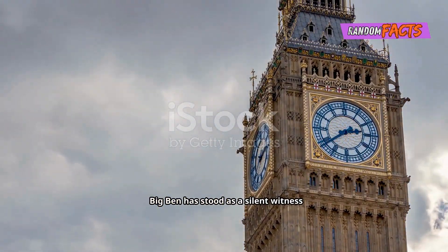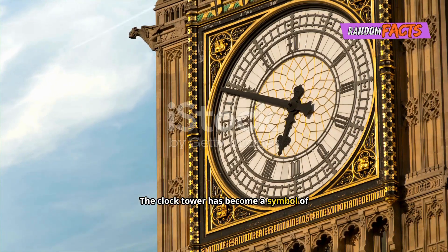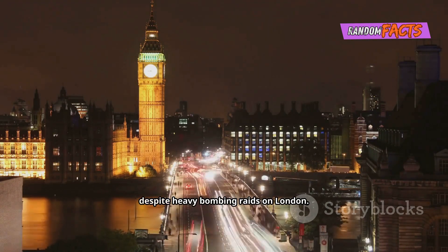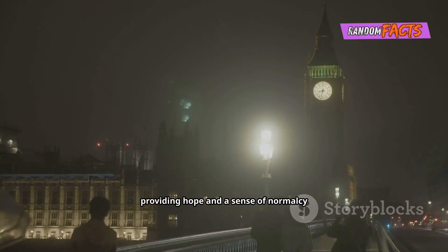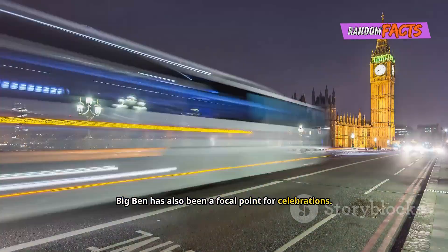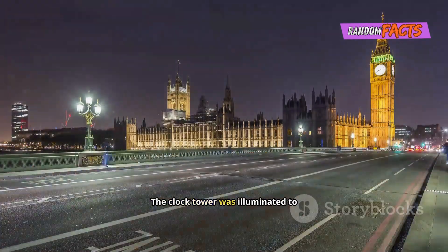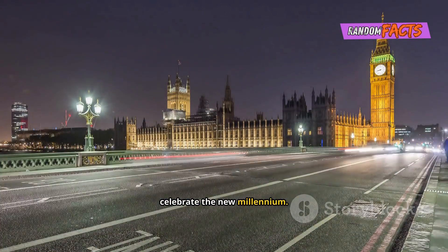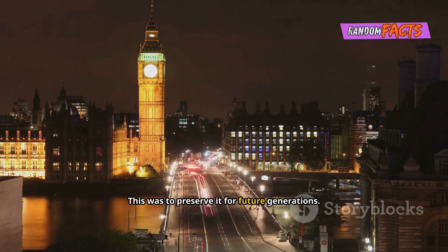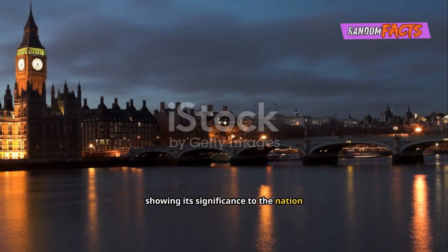Big Ben has stood as a silent witness to history, seeing wars, celebrations and societal changes. During World War Two, Big Ben continued to chime despite heavy bombing raids on London, the clock tower standing defiant and providing hope and a sense of normalcy during dark times. Big Ben has also been a focal point for celebrations: its chimes marked the end of World War Two, announced the Queen's coronation in 1953, and the clock tower was illuminated to celebrate the new millennium. In more recent times, Big Ben underwent extensive renovations to preserve it for future generations, highlighting its significance to the nation and the world.